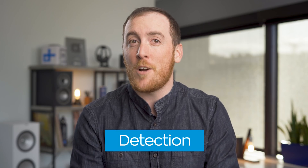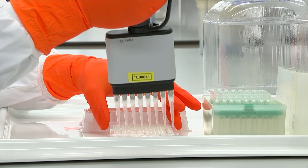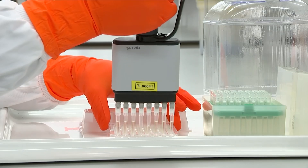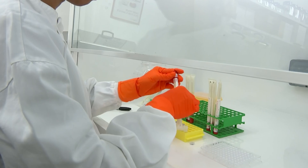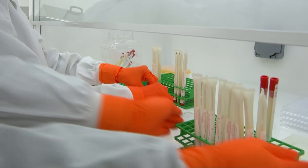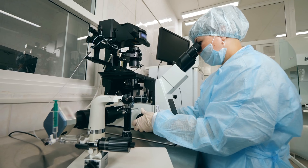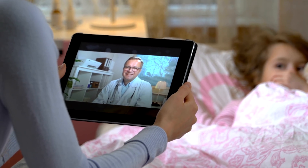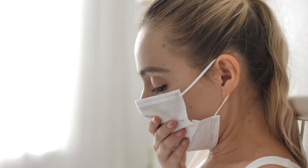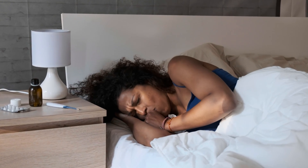Currently, detecting coronavirus in humans requires a fairly invasive testing procedure where they shove a cotton swab up your nose and then send it to a lab for analysis. But unfortunately, the world has a limited amount of these labs that are equipped to carry out those kinds of tests, and there's a shortage on the chemical components needed to perform the tests themselves. That means we can't do them fast enough, or on enough people per day, to get a clear picture of exactly how many people are infected worldwide. For this reason, our best bet right now is to identify people with specific symptoms, such as a fever and a cough, and have them self-isolate to avoid spreading whatever they have.